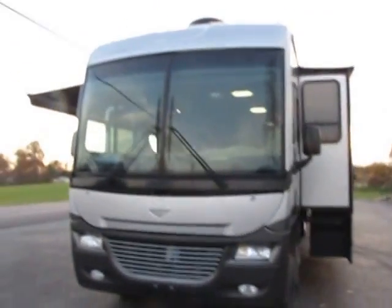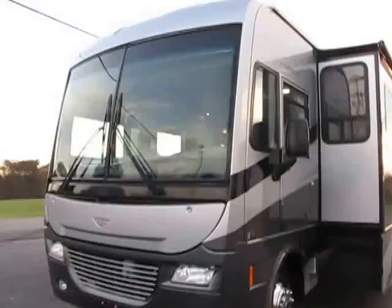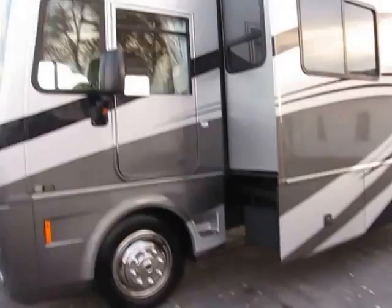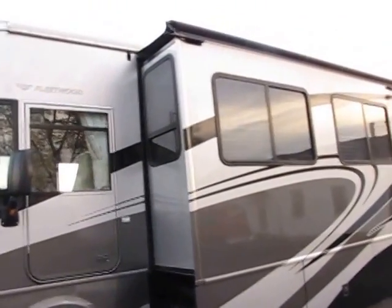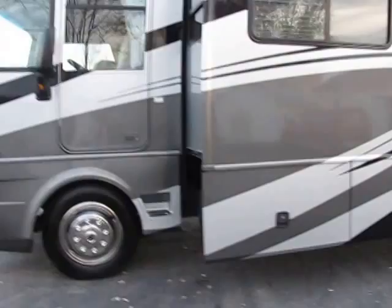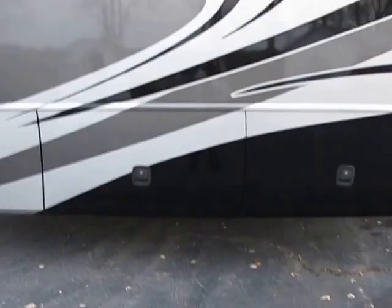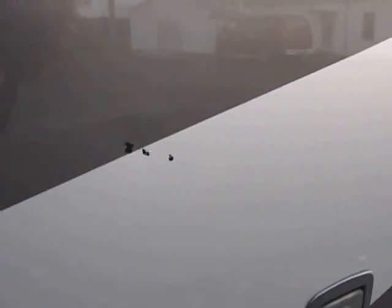Today we're going to look at this 2007 Fleetwood Southwind 37-foot, model 37C, with three slides. Taking a quick peek around — it's evening so the lighting may vary. The toppers on top of those slides are a nice bonus. There's a side door entrance with plenty of cargo space. Zooming in, you can see a couple of small nicks on the paint, but overall the body looks really good.